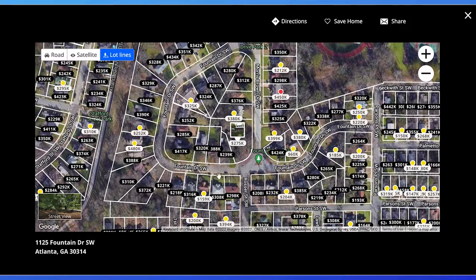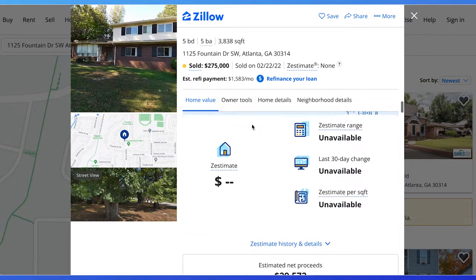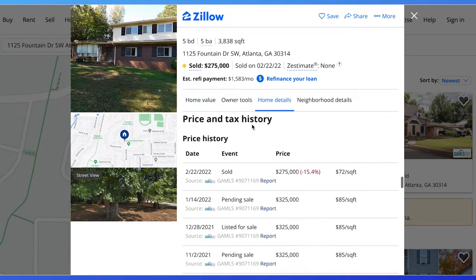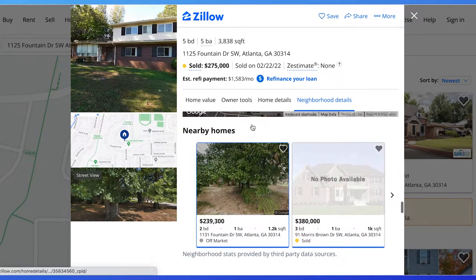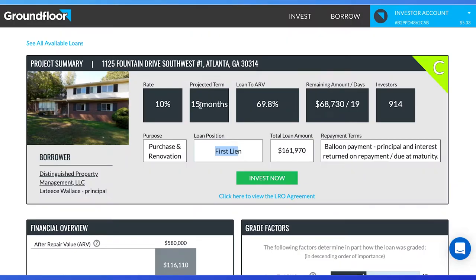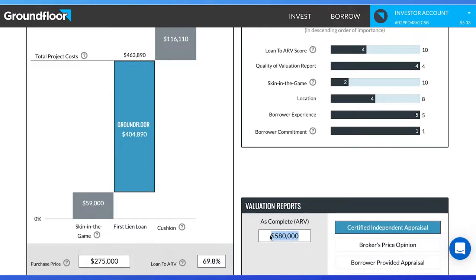At first glance, it looks like the property was bought at an average price for the neighborhood. This is a five-bedroom, five-bathroom that was sold for $72 per square feet. Scroll down to nearby homes and we can see 1131 Fountain Drive was sold for $197 per square feet, 91 Morris was sold for $472 per square feet, and 1137 Fountain Drive was sold for $160 per square feet. So it looks like there is a good chance this property could sell for more. Looking at the certified independent appraisal compared to other houses that have sold nearby, $580,000 looks like a reasonable price to sell this house.